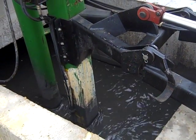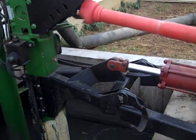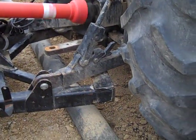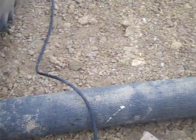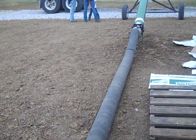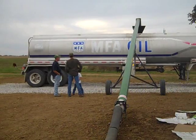Many barns use a deep pit system. Hog manure is stored beneath the barns in concrete pits. Although farms have a few options, the one most widely used is fertilizer. By pumping the manure directly from the pit to the transport truck, no manure is wasted or accidentally spilled.